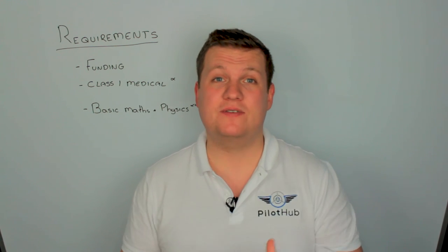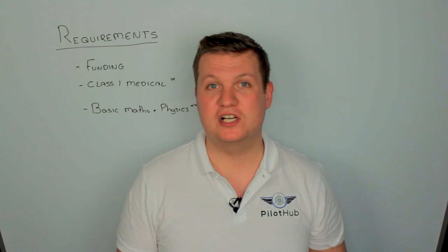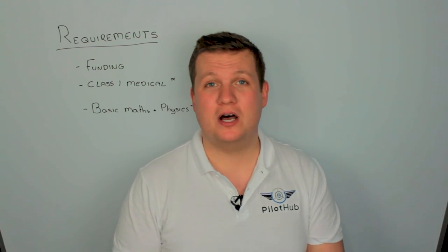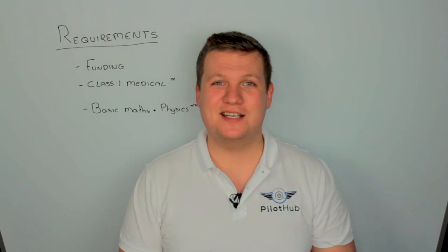That's basically it for the start of how to become a pilot. If you guys liked this video, I'll make more in the future going over each of the different parts individually in a lot more detail. So if that's something you want to see, please hit the subscribe button, like the video, and I'll see you next time.